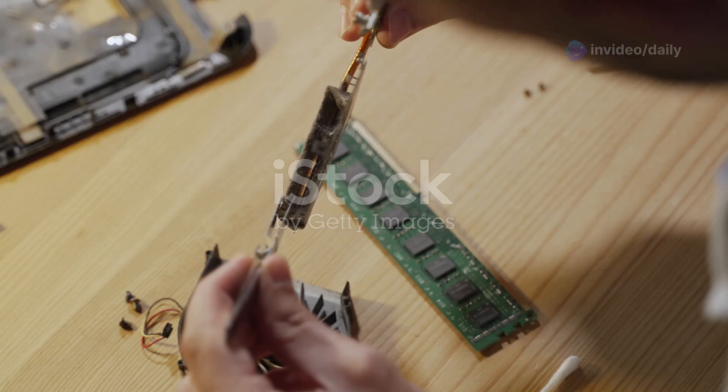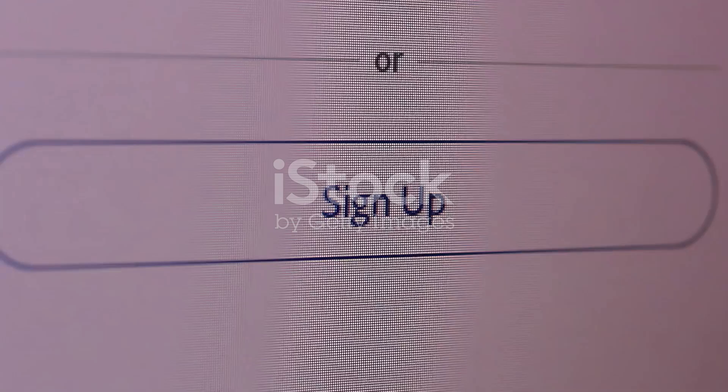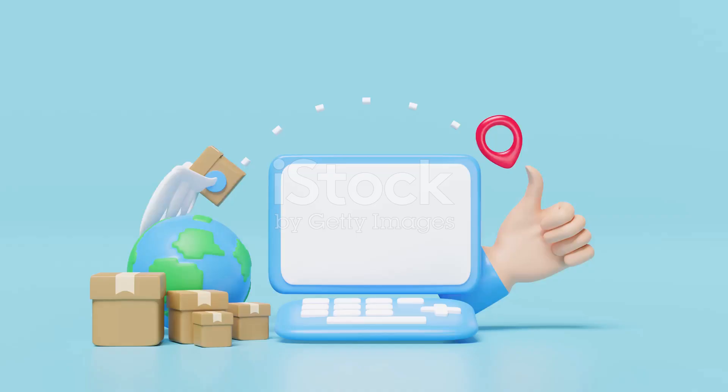So, why wait? Give Wyze Registry Cleaner Pro 11 a whirl and unlock your PC's full potential. Click the link below to get started today. Your computer will thank you.